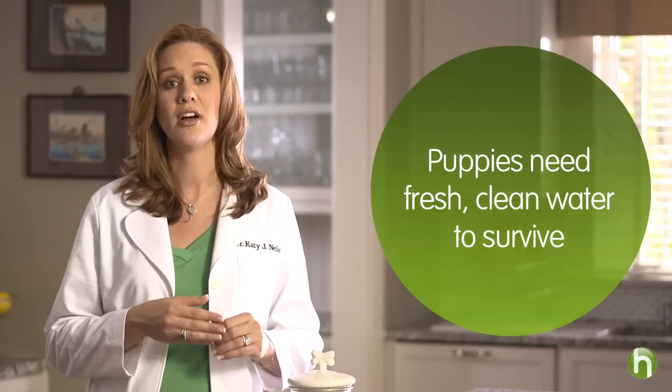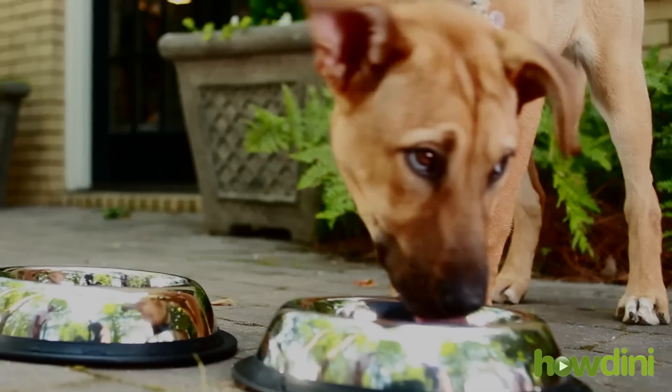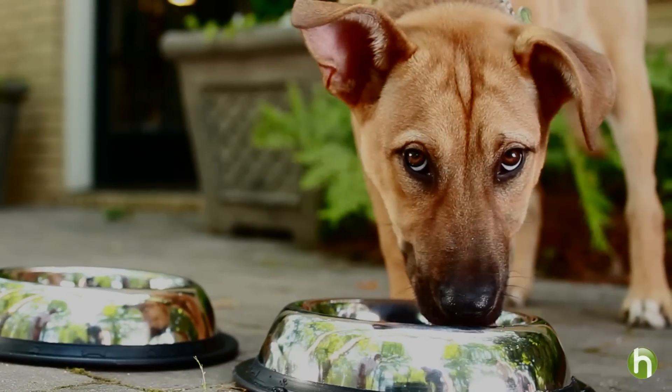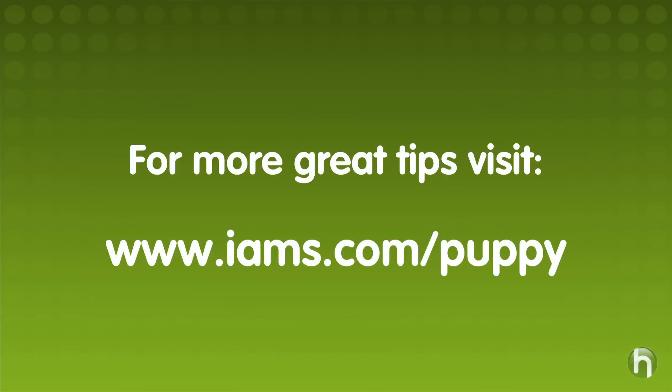The last part of puppy nutrition we are going to talk about is water. Puppies need fresh, clean water available at all times — like us, it is their most important nutrient. You should change your puppy's water often, at least once a day. Providing fresh, clean water greatly reduces the risk of disease and therefore keeps your pet happy and healthy. I'm Dr. Katie Nelson for IAMS with Howdini, and I hope that you found this helpful as you welcome your new addition into your family. For more information on puppy care and training, visit iams.com/puppy.